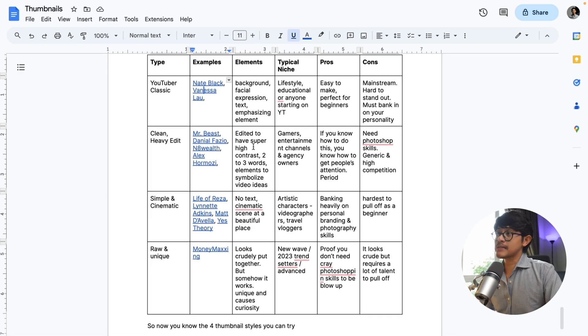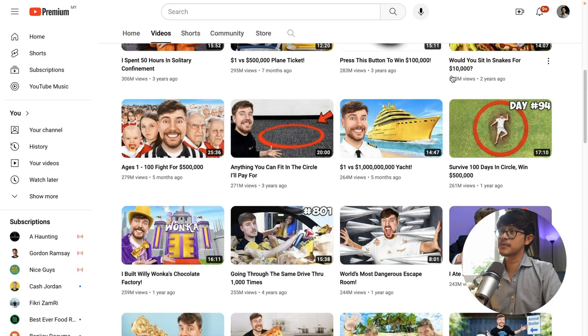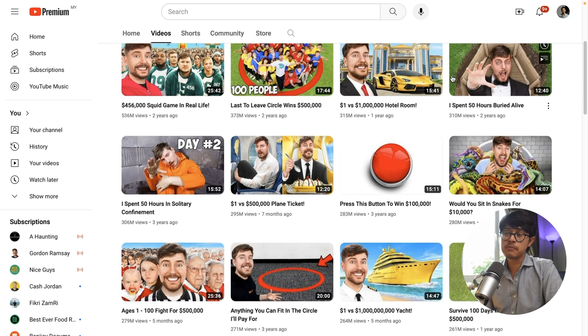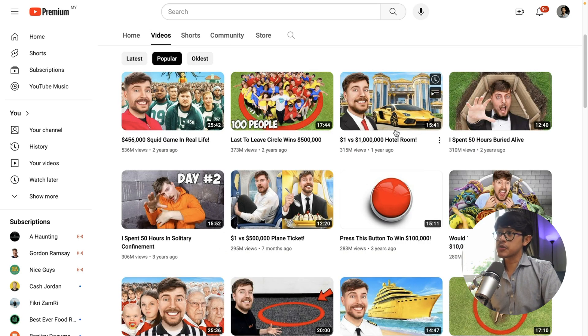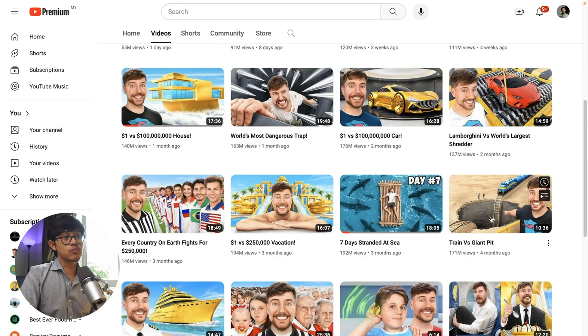Moving on, the next type is the clean, heavily edited thumbnail. Take a look at MrBeast's thumbnails — these are heavily edited. They look simple, but I can 100% assure you that the thumbnail editor used Photoshop, changed the color, and added a lot of stuff to make it look the way it does. For example, this is 100% image manipulation where they have a track going down into a hole. This is very high Photoshop editing skills.